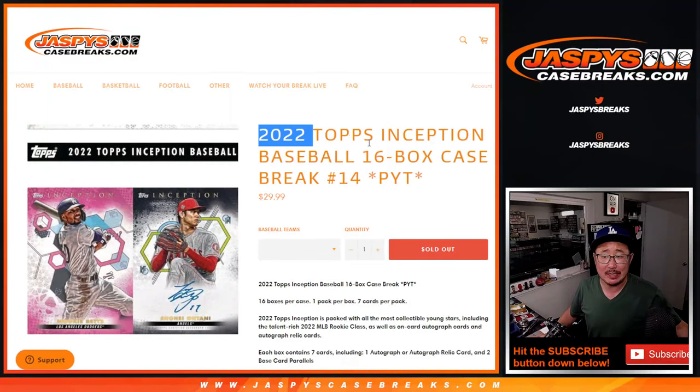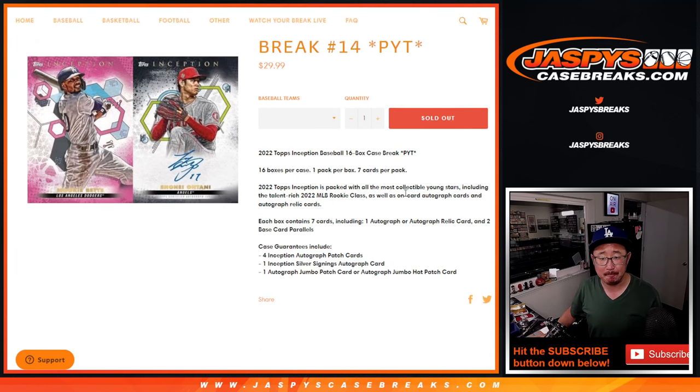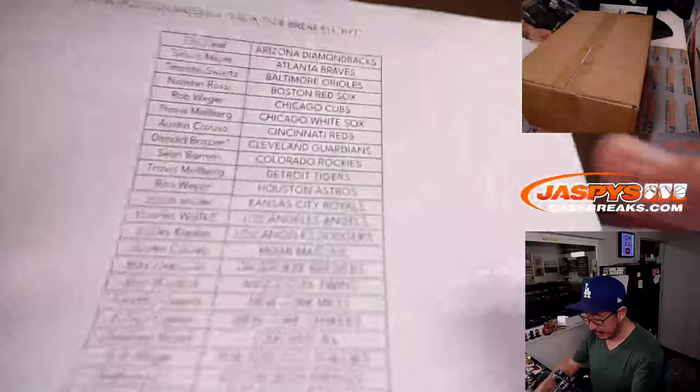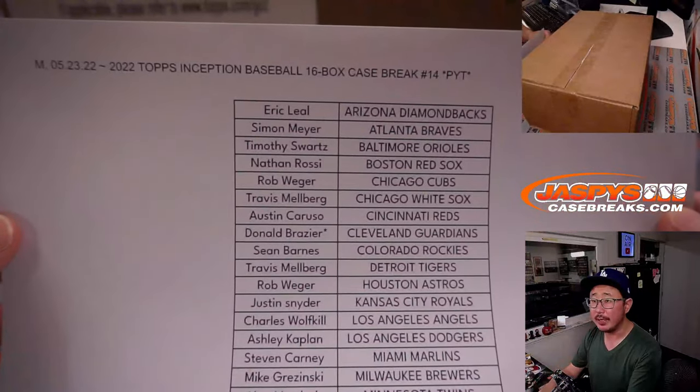Hi everyone, Joe for jazbeescasebreaks.com with 2022 Topps Inception Baseball — 16 box, pick your team, number 14. A lot of great stuff in here, let's get to it. Big thanks to everybody here for making this happen, thanks for picking your teams.